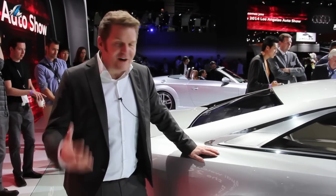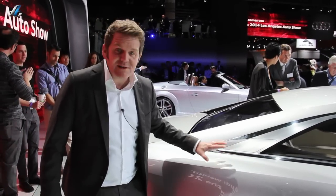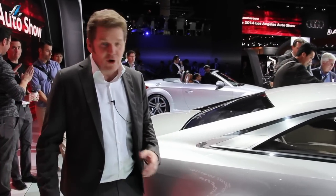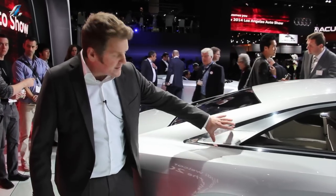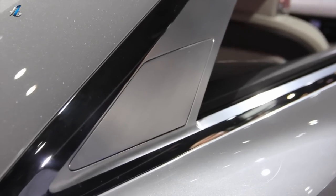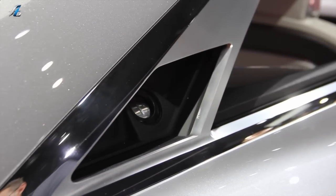Here we have a very special filler cap. We wanted to keep this area very clean because this muscle is very important for us — we didn't want to destroy it with a shut line. So we integrated this element into the C-pillar. You can see how it works: it opens here so you can fill it up with fuel, and then it closes again.